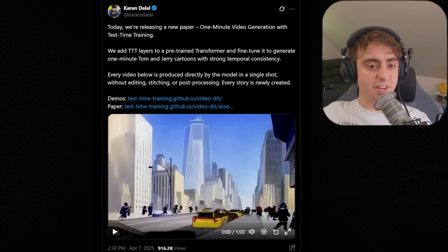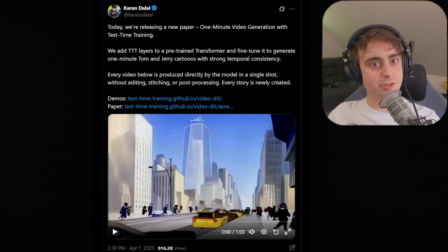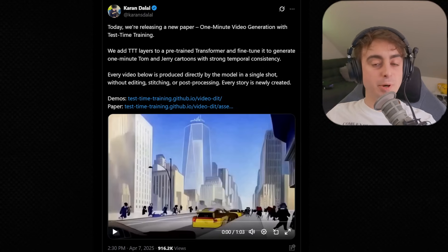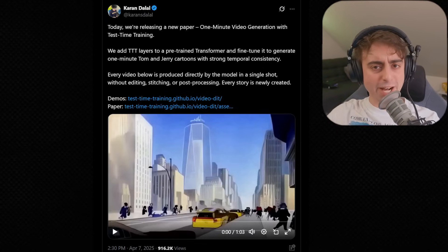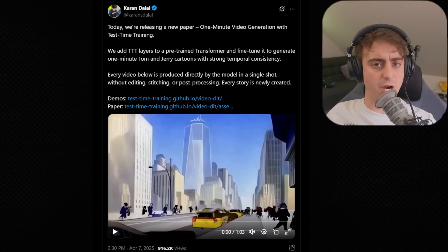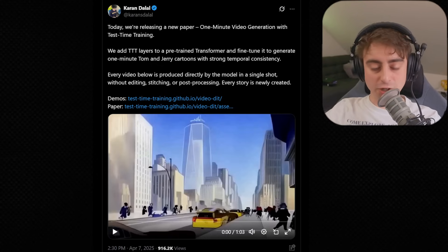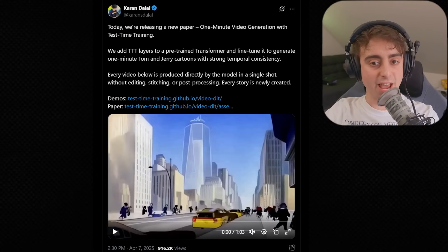So what is this paper? It's 'One Minute Video Generation with Test Time Training.' Yes, the generations are still pretty short, about a minute long, but this is the first. We're cracking open the case into a new way of doing AI-generated video. This is cutting-edge stuff, so don't expect perfection everywhere. We'll talk about the technicals, but first I want to show off the video that this AI generated.